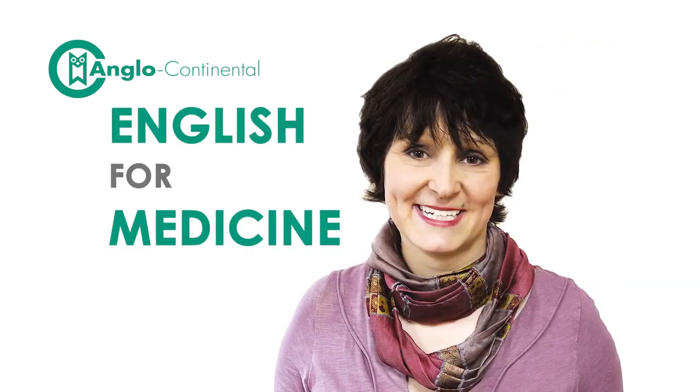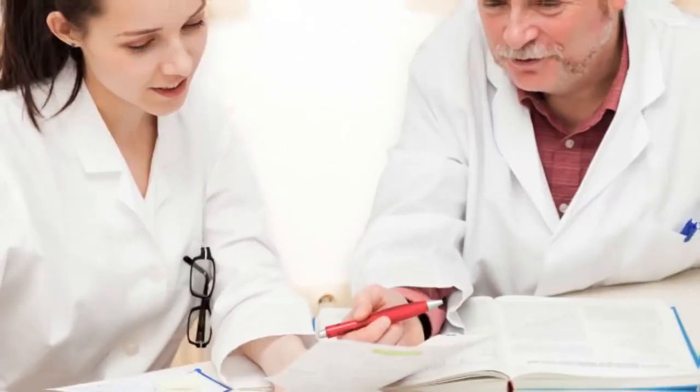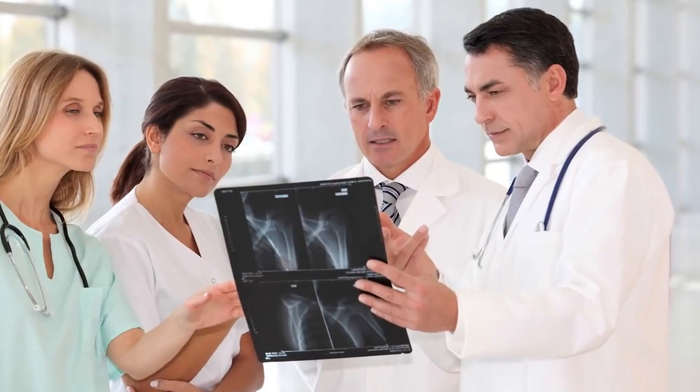Hello, I'm Rachel. I'm one of the teachers on the Medical English course at Anglo-Continental. For many medical professionals and students, the ability to speak English is no longer a luxury. It's a necessity for success.